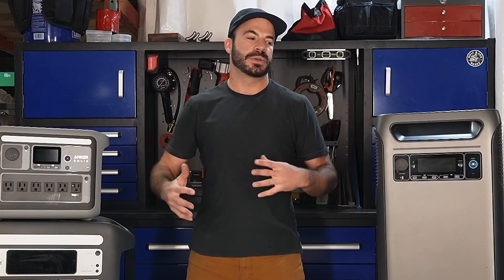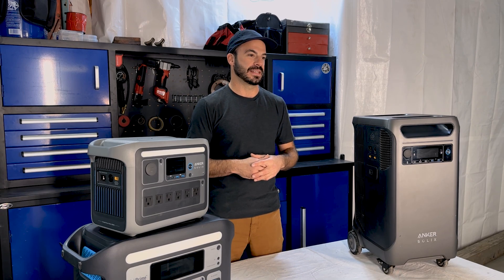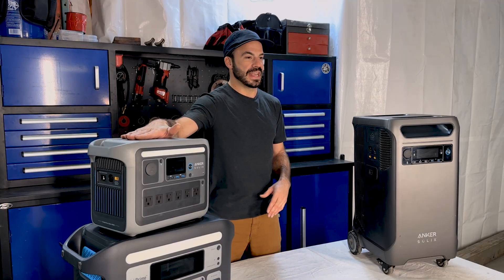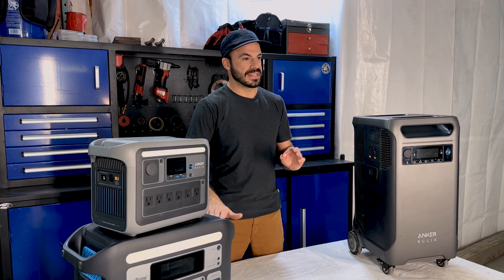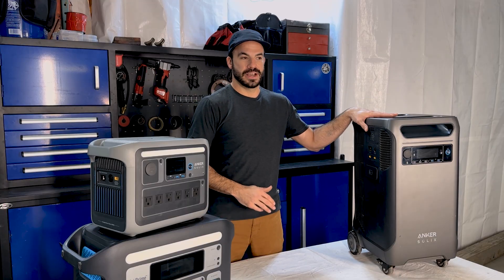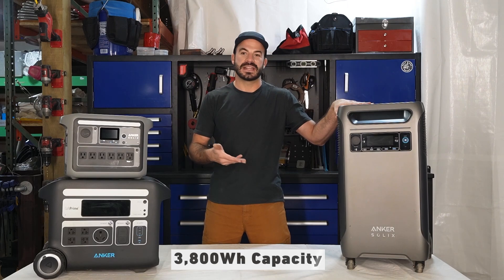While the power output capabilities of these devices is essential to choosing the right one, so is making sure you have the right battery capacity. All of the Anker Solix line use a lithium iron phosphate battery chemistry, which is proven safe, reliable, and good for thousands of charge cycles so you can get years of dependable service. The C1000 has a built-in battery capable of 1,000 watt hours, the F2000 has roughly 2,000 watt hours, and the F3800 steps up to 3,800 watt hours — or 3.8 kilowatt hours.